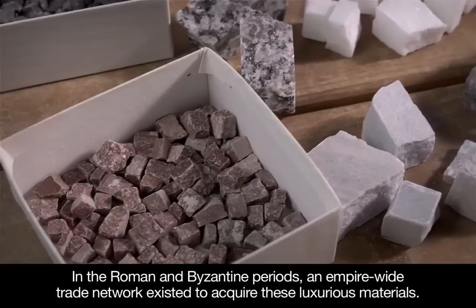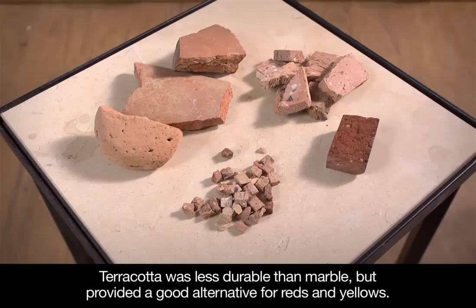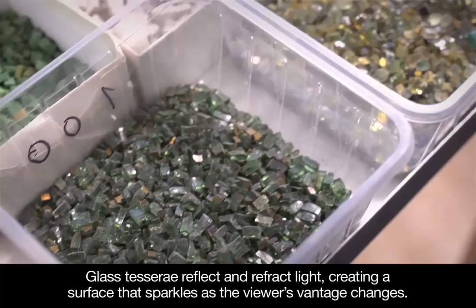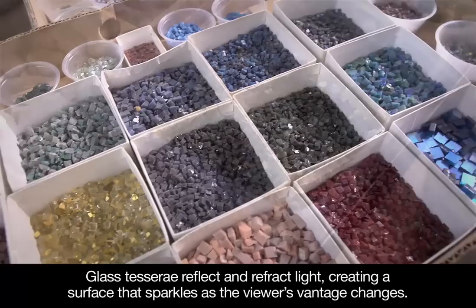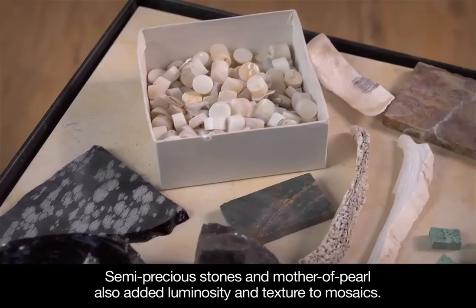Mosaicists also sought materials for specific colors and other visual effects. Terracotta was less durable than marble, but provided a good alternative for reds and yellows. Glass tesserae reflect and refract light, creating a surface that sparkles as the viewer's vantage changes. These tiles were more fragile, so were usually only found on walls and ceilings. Semi-precious stones and mother-of-pearl also added luminosity and texture to mosaics.